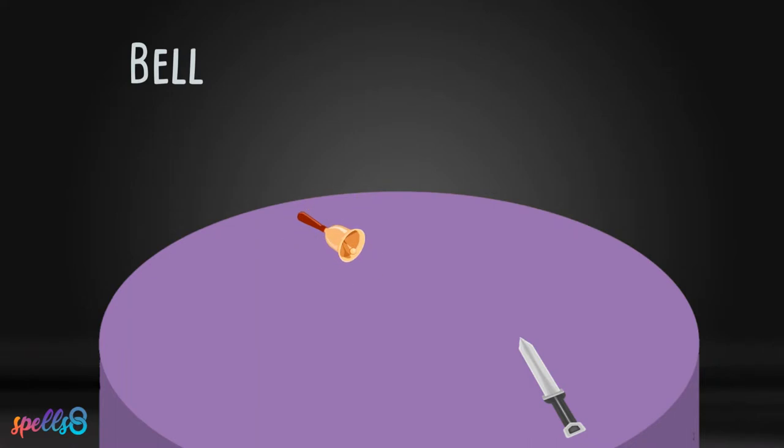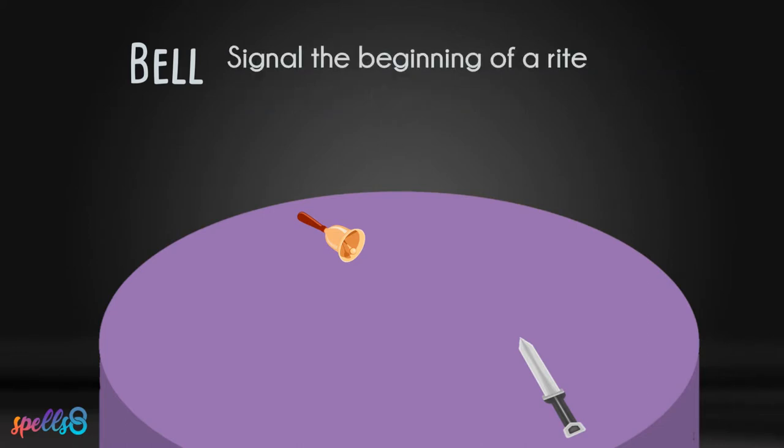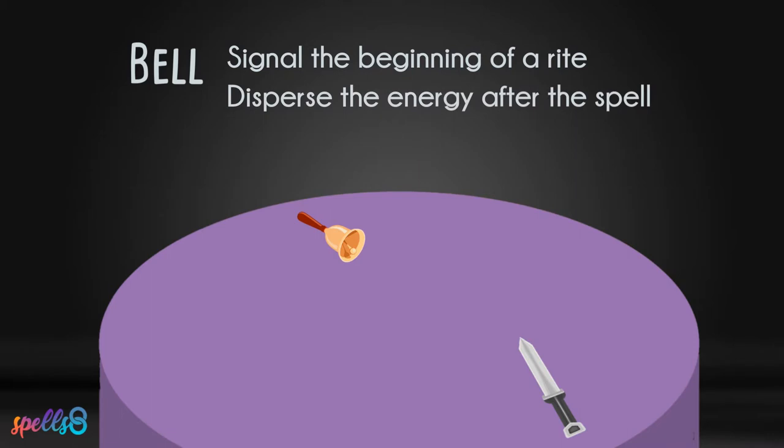A bell is a ritual tool used for invocation and banishment that represents the goddess. It is used to invoke the goddess as well as drive away negativity from a circle. It can be used to signal the beginning of a rite and to disperse the energy after the spell work is complete.